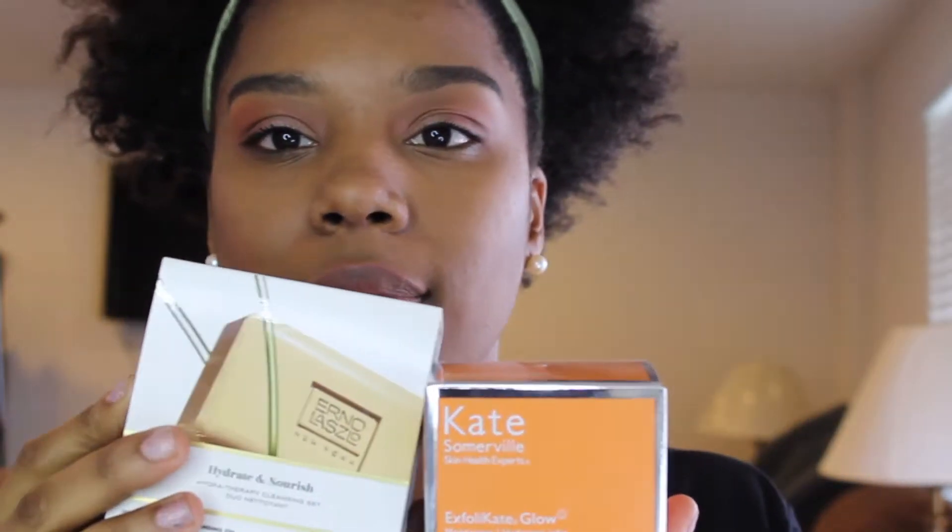Another product I got was an exfoliator and an Erno Laszlo product — I still have to review those, and I actually won those in a contest, so that's awesome free stuff. Let me get back to my review here.